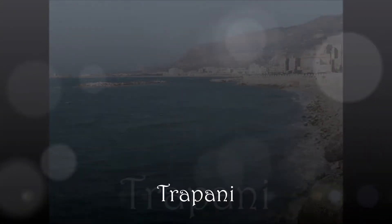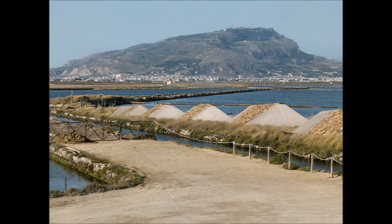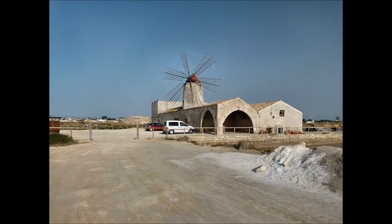Trapani sorge all'estremità occidentale della Sicilia ed è nota come la città del sale. Qui delle saline e cumuli di sale posti ad asciugare. Sullo sfondo, Erice. Un vecchio mulino dove si macinava il sale, ora adibito a museo.